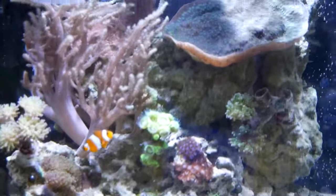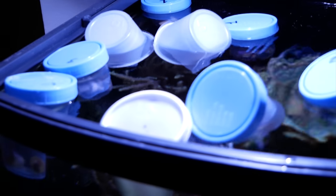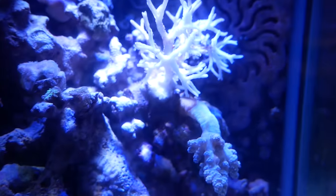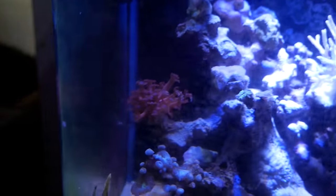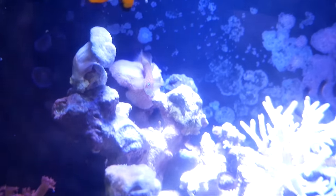When I got home from Reefstock we had to put the corals in the tanks and get them acclimated because we bought quite a bit. We started doing that and then I looked at the five gallon tank — it was a little cloudy and my A-can was dead. It had just melted. No idea what happened to it. The bird's nest was completely bleached out. So we decided we're just going to pull everything out of that tank and put it in the 24 gallon nano.